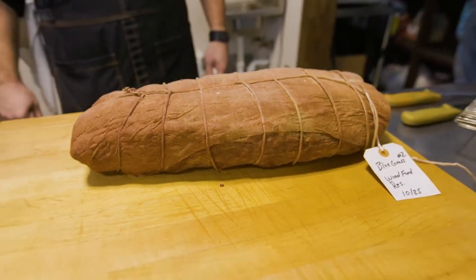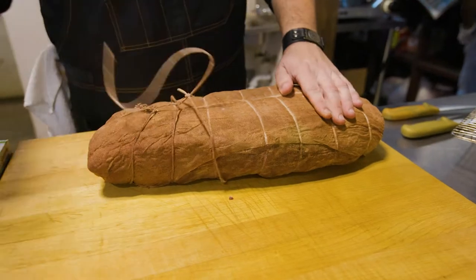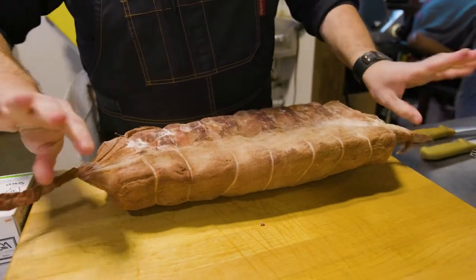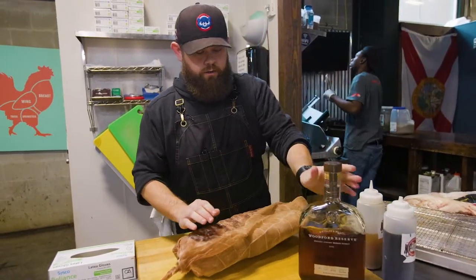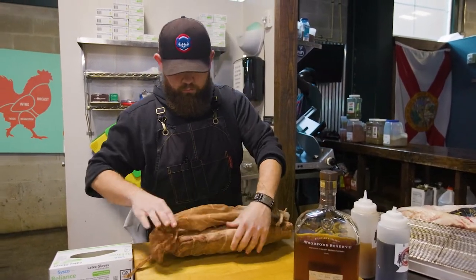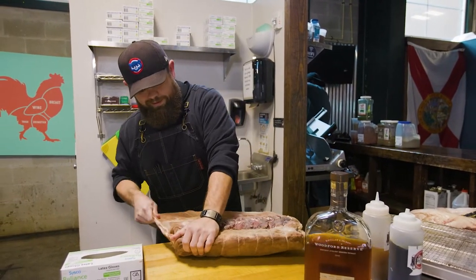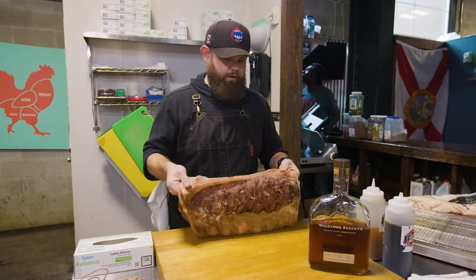So the aging process — this is a 100% black Angus cow ribeye loin from Nebraska. Basically what we do is take cheesecloth, wrap it around, and then for three weeks straight we soak this entire loin in Woodford Reserve. What it does is infuse the ribeye with the flavor, and it also breaks up some protein molecules for a very, very tender steak.